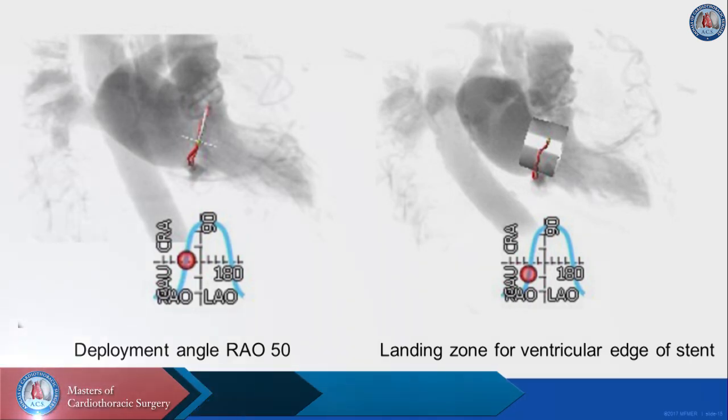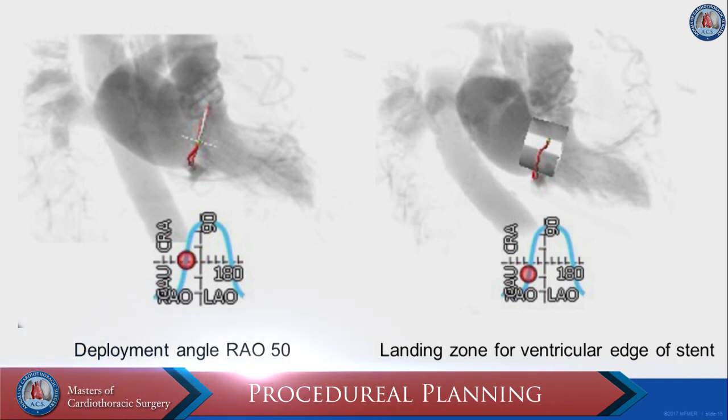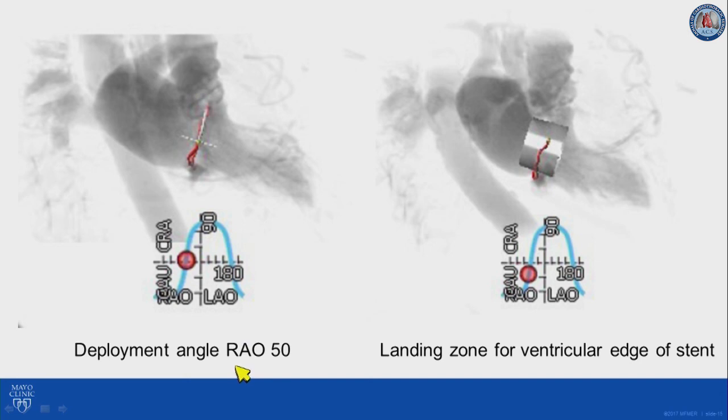We do our pre-procedural planning based on CT analysis. We determine the deployment angle — we want to place this valve completely coplanar with the mitral valve. In this case, the deployment angle was RAO 50 degrees. We then place the virtual valve, usually 80% in the left ventricle and 20% in the atrium to decrease the risk of embolization. Because of concern for LVOT obstruction, we placed the virtual valve more in the range of 60% ventricular and 40% atrial. We then look for a fluoroscopic radiopaque marker — usually a piece of calcium in MAC cases — to determine our landing zone and not go more ventricular than that.